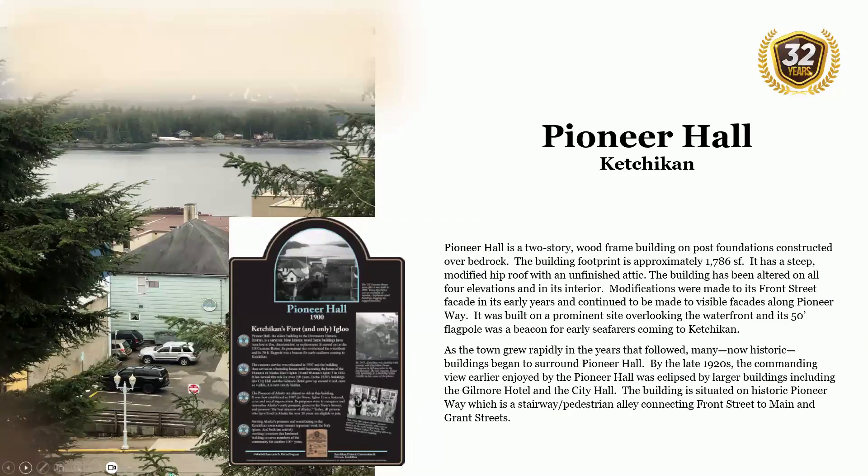Pioneer Hall is located in Ketchikan. It is a two-story wood-framed building on post foundations constructed over bedrock, with a building footprint of approximately 1,786 square feet. It has a steep, modified hip roof with an unfinished attic. The building has been altered on all four elevations and in its interior. It was built on a prominent site overlooking the waterfront, and its 50-foot flagpole was a beacon for early seafarers coming to Ketchikan.